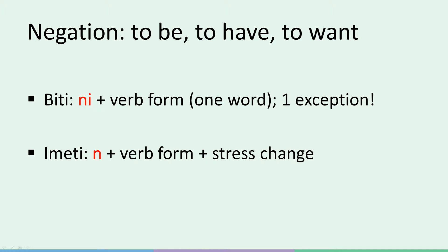With imeti, it's very similar to biti because we just put 'n' in front of the verb form and again make one word out of it. Imeti starts with an 'i', so the letter 'i' is already there and we just add 'n'. However, there's also a change in stress with imeti that we will explain shortly. With hoteti, the rule is pretty straightforward as well — just replace all h's with n's. You can also remember to just cut the top part of a lowercase 'h' to make it an 'n'. Whatever works.